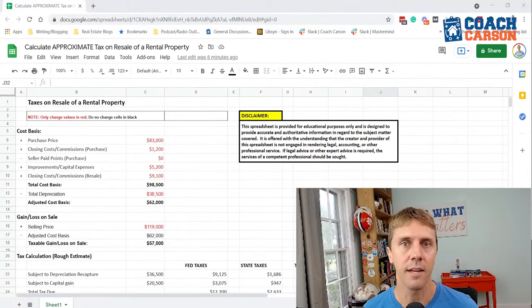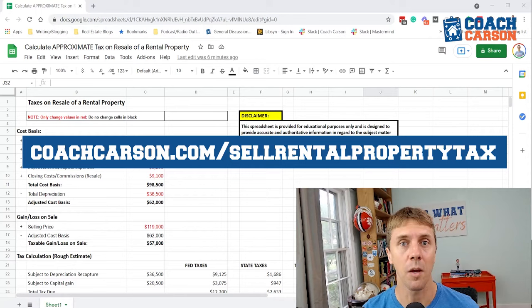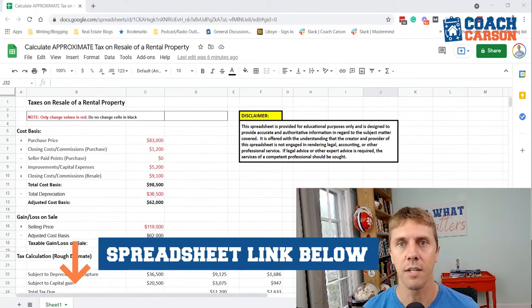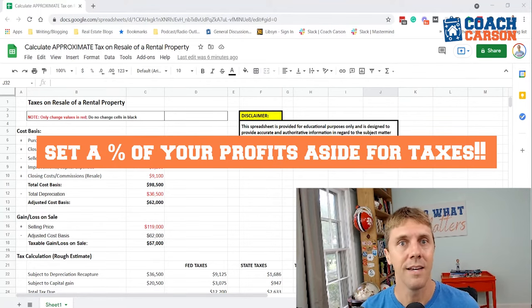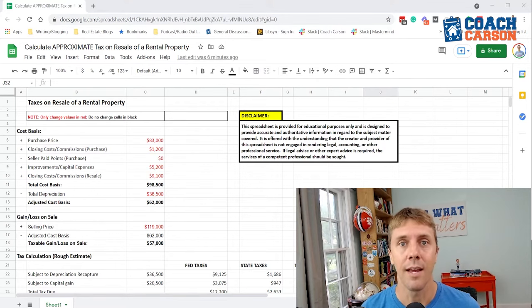I'm going to go through two different ways to calculate taxes on a rental property. The first is a spreadsheet — you can get it for free by clicking the link above or in the video description. The spreadsheet helps you get a rough estimate of how much you'll pay in taxes, so that when you sell a property and get a check, you know how much to set aside. Some people get tempted to spend that money, but you need to allocate at least a portion for taxes. You can talk to your CPA about when to pay quarterly taxes.